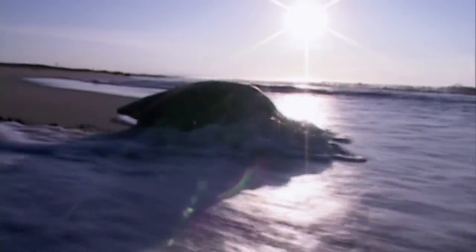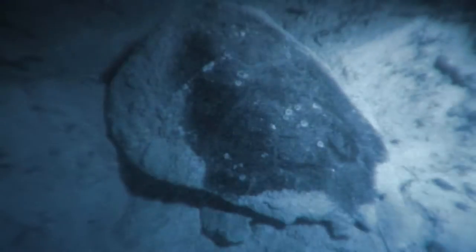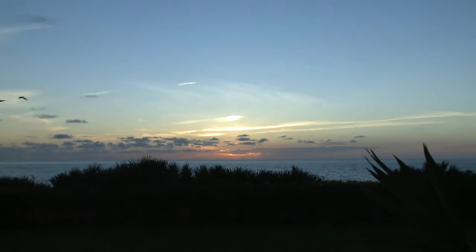Sea turtles have been coming to lay their eggs on our beaches in Florida long before the dinosaurs were even walking around. Florida is home to more nesting loggerhead sea turtles than just about any place else on Earth. And so our beaches here in Florida are very, very critical when it comes to conserving loggerhead sea turtles.